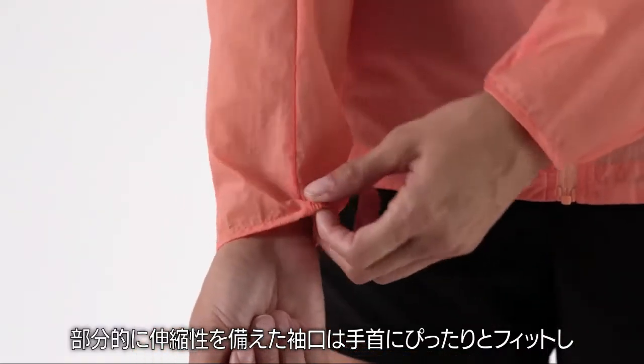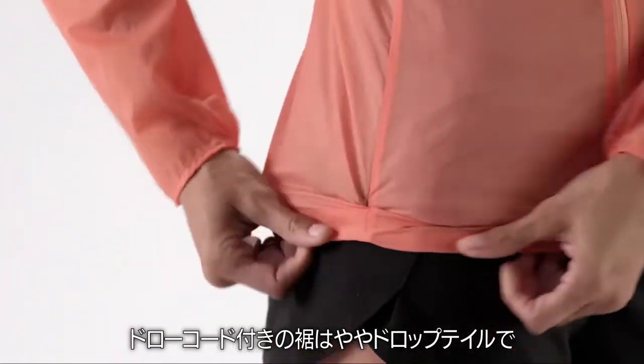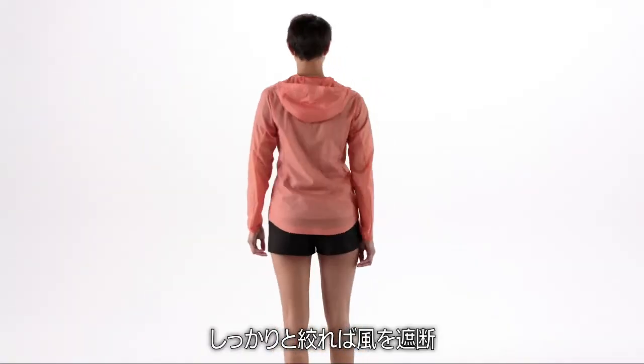Half elastic cuffs seal the wrists and keep the sleeves in place when you pull them up. A drawcord hem with a slight drop tail cinches tight to keep out wind.